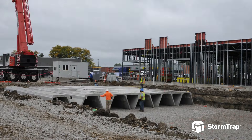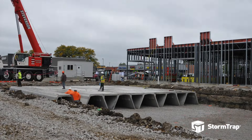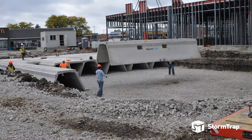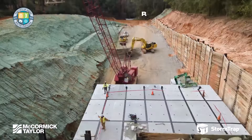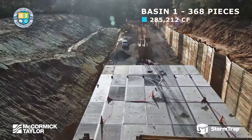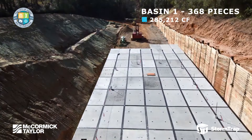STORMTRAP's underground stormwater detention systems effectively manage and control the volume and discharge timing of stormwater runoff. These systems temporarily store runoff in large underground precast concrete chambers before releasing it at a controlled rate, mitigating harmful effects such as erosion and flooding.